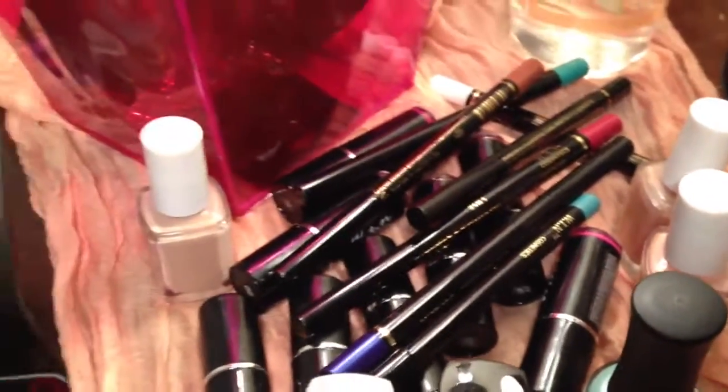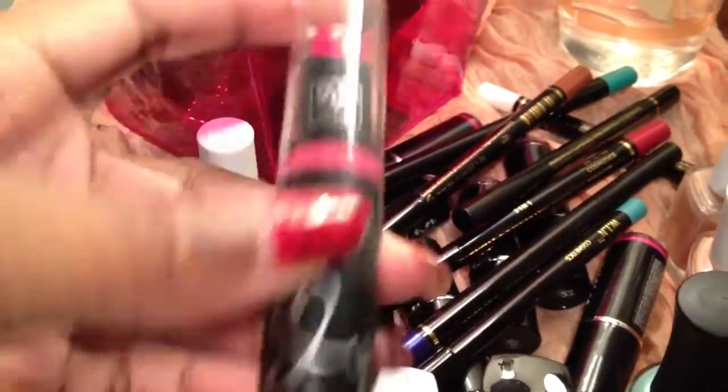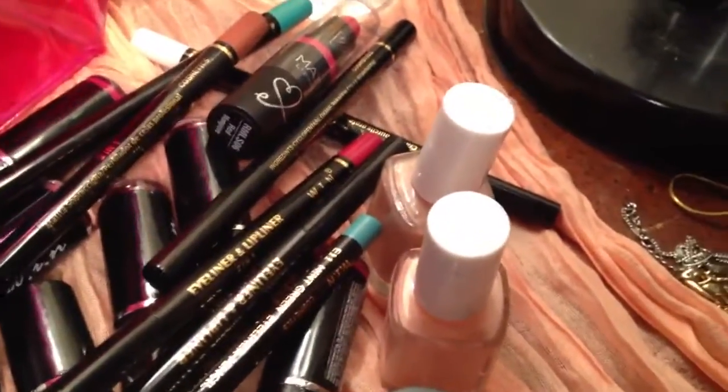I also have a matte lipstick by Ruby Kisses which I thought was really pretty — the shade is Red Mangrove.